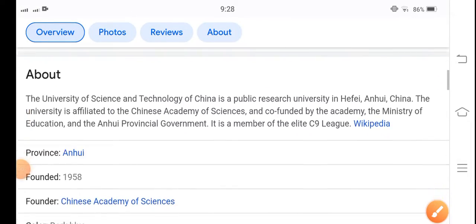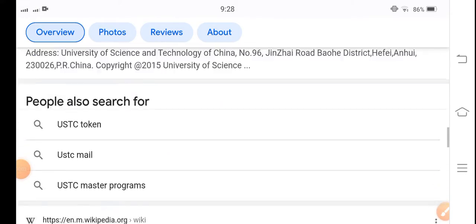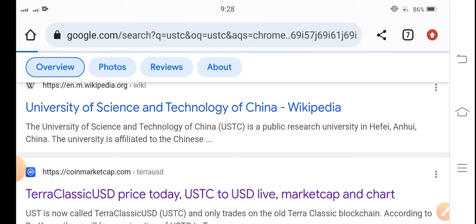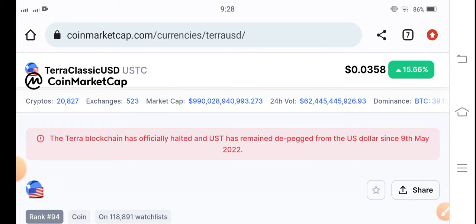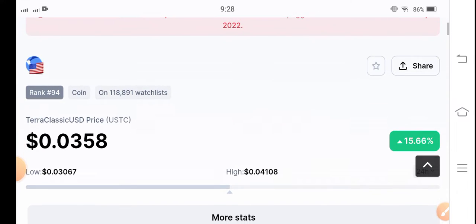Hello everybody, hope you're fine and feeling well. Welcome back to another latest update video about Terra Classic USD coin. In this video I'm talking about USDC coin — what's going on, what surprise changes are occurring in USDC. If you are new to my channel and don't subscribe, make sure to hit the subscribe button right now.